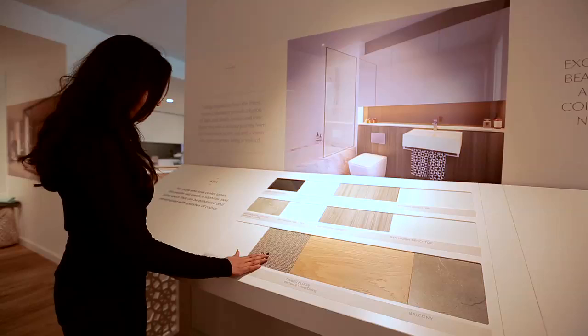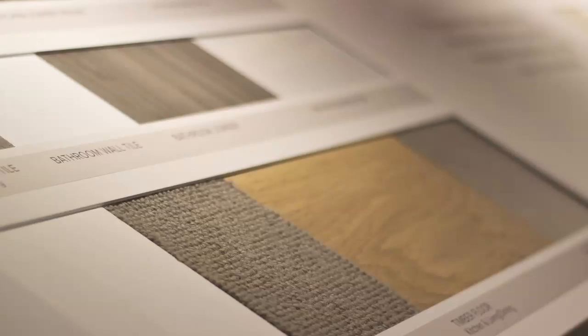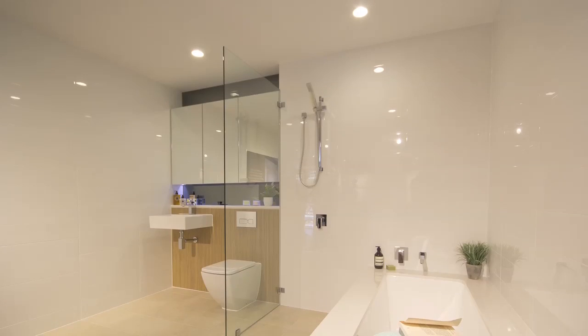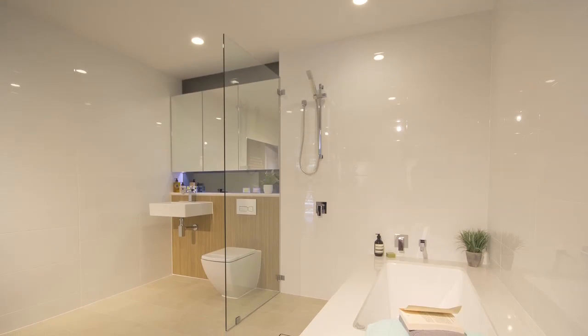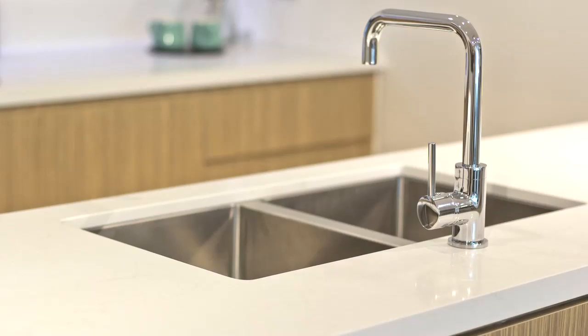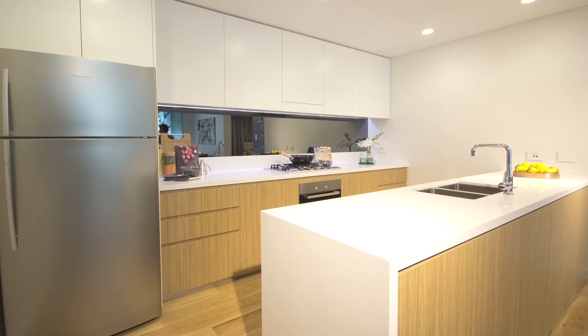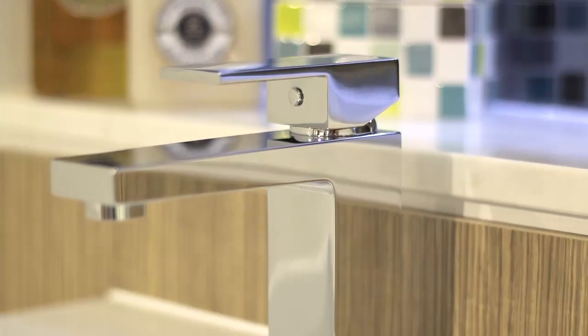We're offering two colour schemes to choose from today: ash and maple. Both very earthy, both very natural, and we see them both having a balanced uptake today. With the apartments we have available, there's a lot of natural light billowing through most of them due to the separation of the buildings, so that's sure to work very well with the colour palettes available for people to choose.